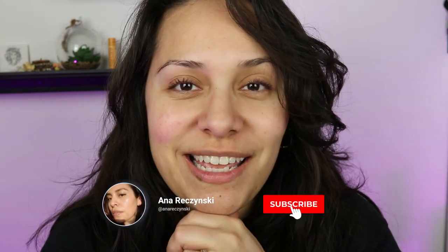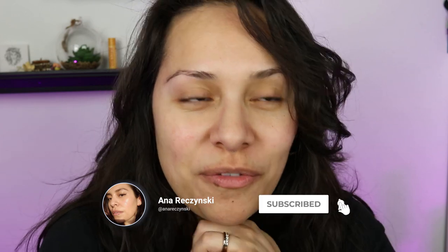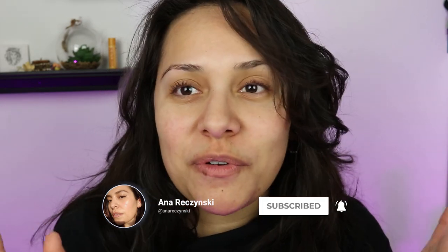Hi guys, welcome back to my channel. Today's video is exciting — I'm going to be recreating a makeup tutorial that I saw from one of the most beautiful women in my opinion. I've looked up to her for many years: Jennifer Lopez. She just did a makeup tutorial on her signature glow.